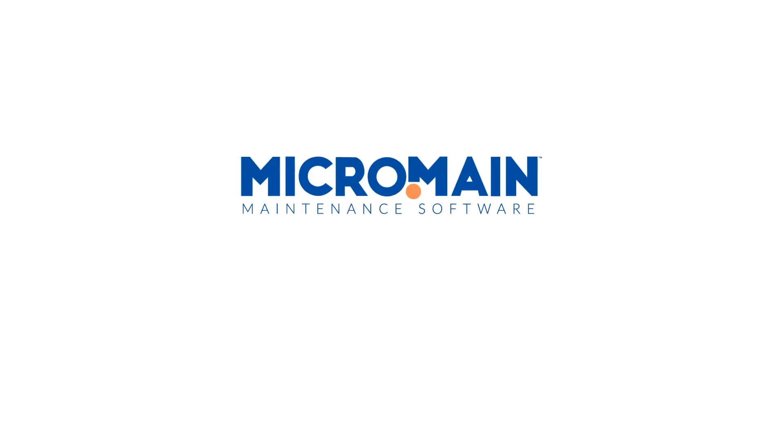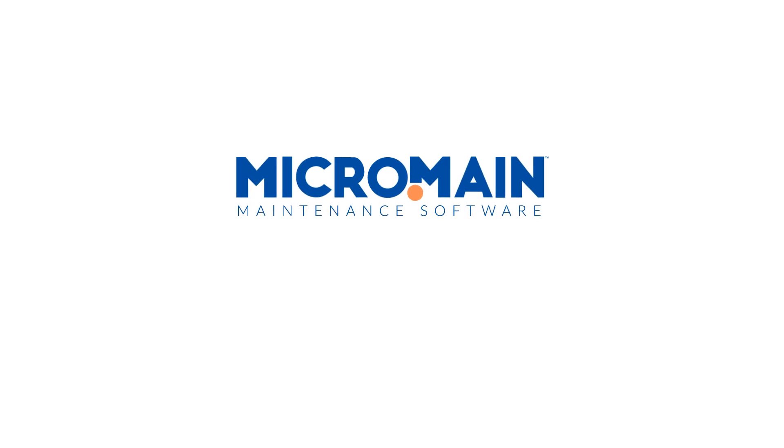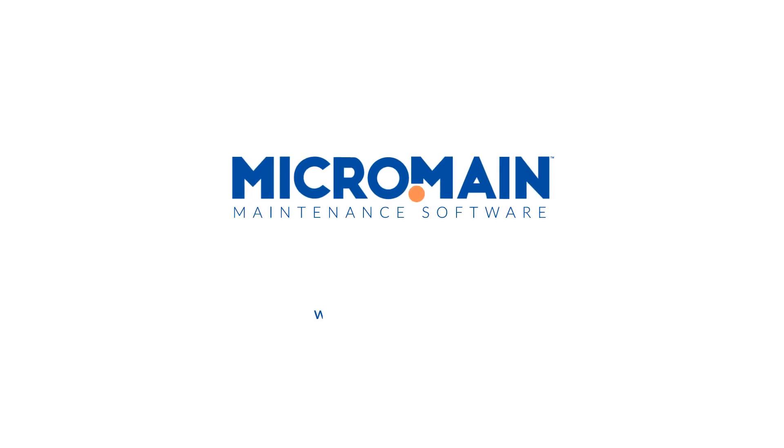Get started with Micromaine today. For more information or to schedule a free demo, go to www.micromaine.com or call us at 888-888-1600. We'll see you next time.